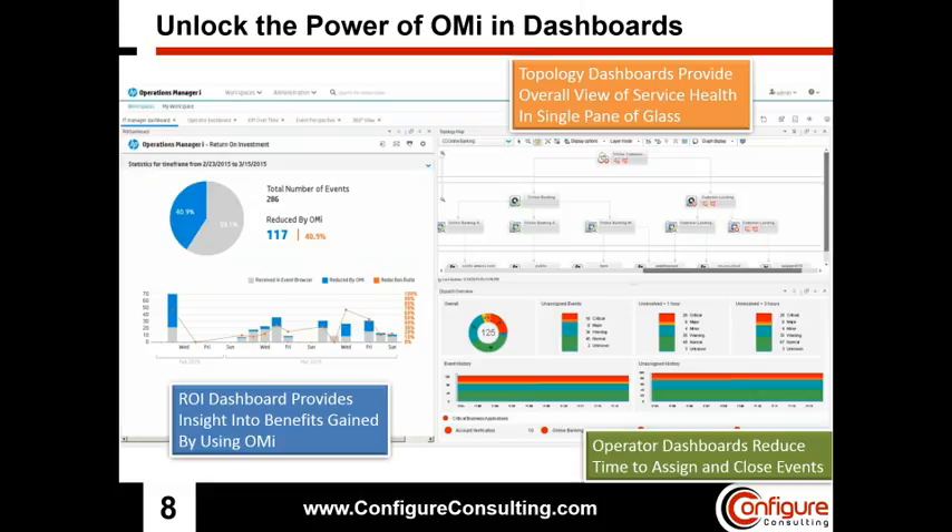Operator dashboards can assist in event management by giving event dispatchers an easy-to-use interface to view the current status of event assignment and how many critical events are open. Operator dashboards also provide tools to drill down to the root cause of an issue directly from the dashboard itself. This helps reduce the time spent on managing events and diagnosing problems to ensure that critical business services stay healthy and do not breach expected service levels.